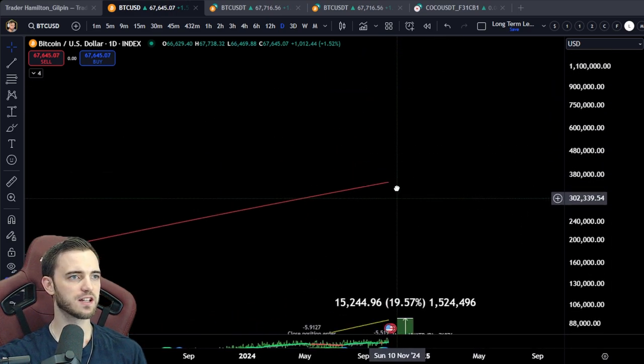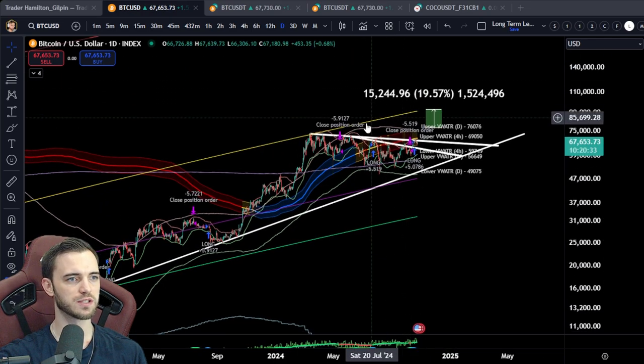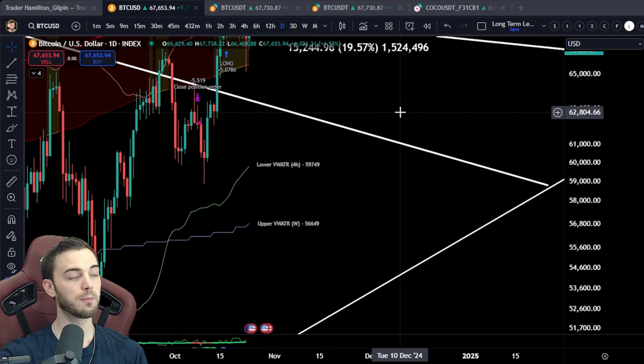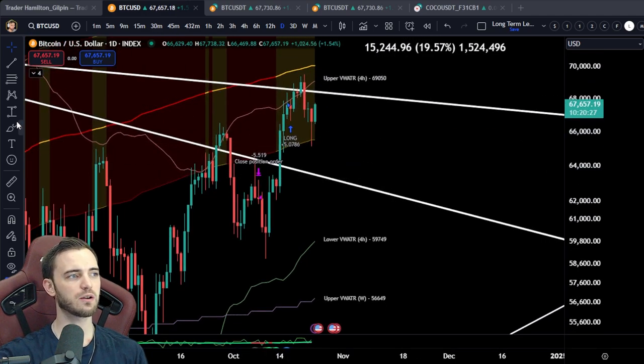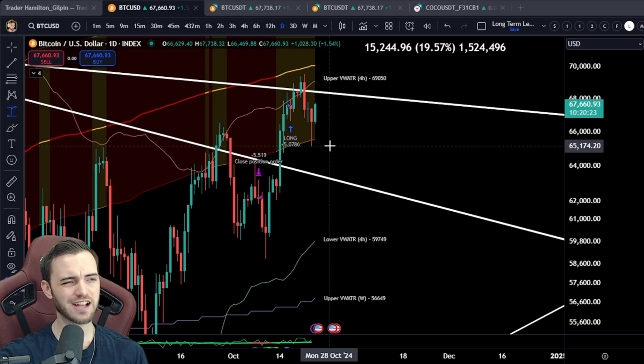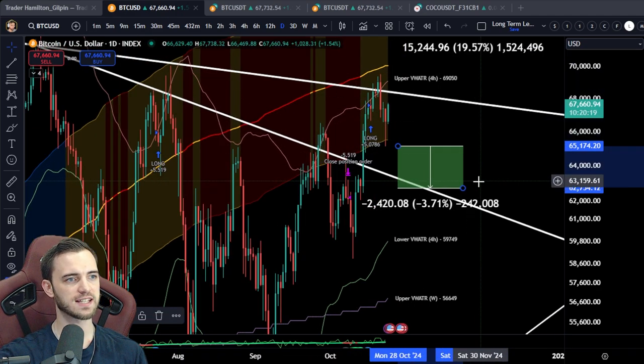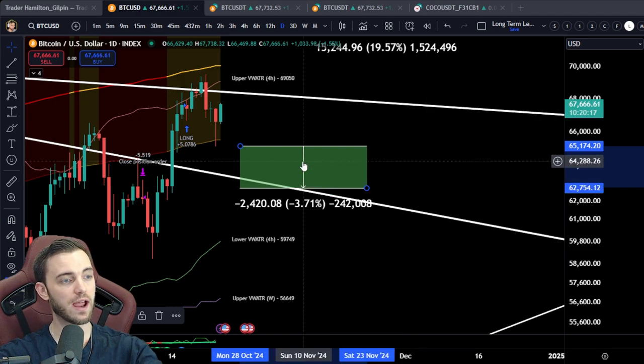250K potentially here if this does want to absolutely smash it towards the sky. But I'm neutral here — non-biased at least. I'm going to say there is criteria in which we do dump here based on election results and all of that good stuff. So there is potential that we do come down and retest this trend line again, so just be aware of that.